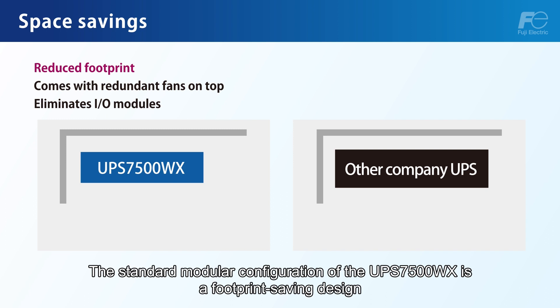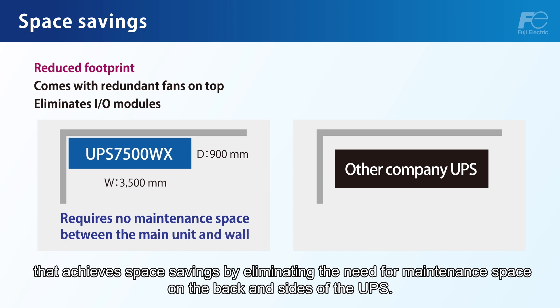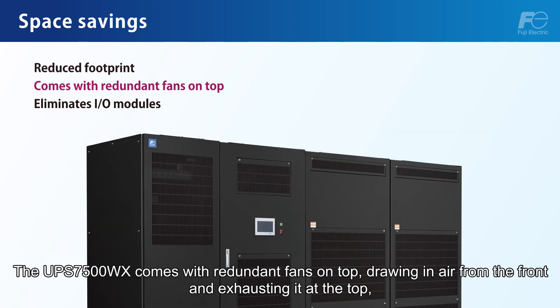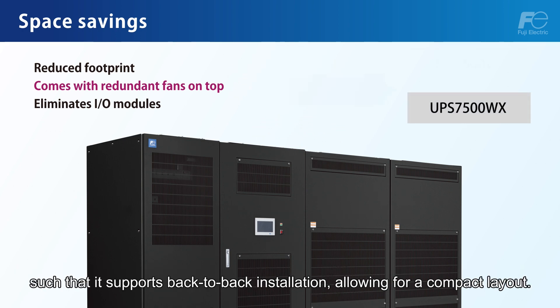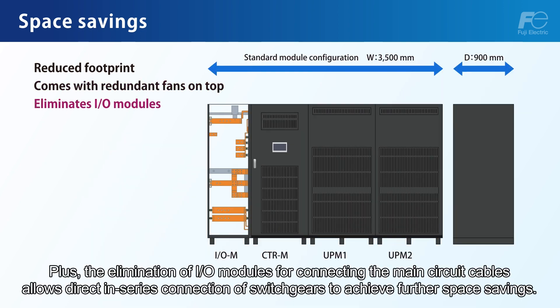The standard modular configuration of the UPS7500WX is a footprint-saving design that achieves space savings by eliminating the need for maintenance space on the back and sides. The UPS7500WX comes with redundant fans on top, drawing in air from the front and exhausting it at the top, supporting back-to-back installation and allowing for a compact layout. Additionally, the elimination of I/O modules for connecting the main circuit cables allows direct in-series connection of switch gears to achieve further space savings.